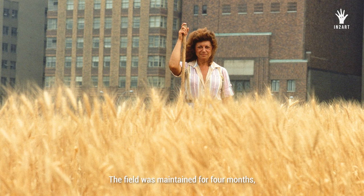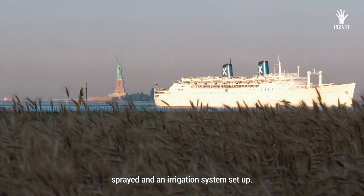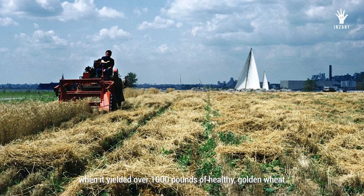The seeds were hand-sown and the furrows covered with soil. The field was maintained for four months — weeded, fertilized, sprayed — and an irrigation system was set up. The crop was harvested on August 16, 1982, when it yielded over 1,000 pounds of healthy, golden wheat.